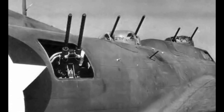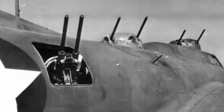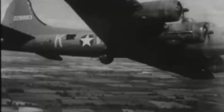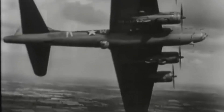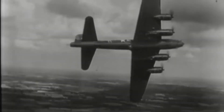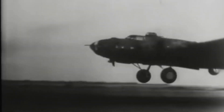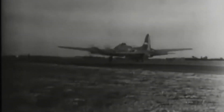The bomber YB-40 was modified to carry over 11,000 rounds of .50 caliber ammunition in its bomb bay — up from less than 4,000 rounds total for normal B-17s. The YB-40 also carried an additional five .50 caliber heavy machine guns, increasing its defense armament from the standard 13 on the B-17 to a total of around 18 guns. The additional weight of the guns, mountings, and turrets increased the gross weight of the plane from 54,000 pounds to 63,000 pounds.